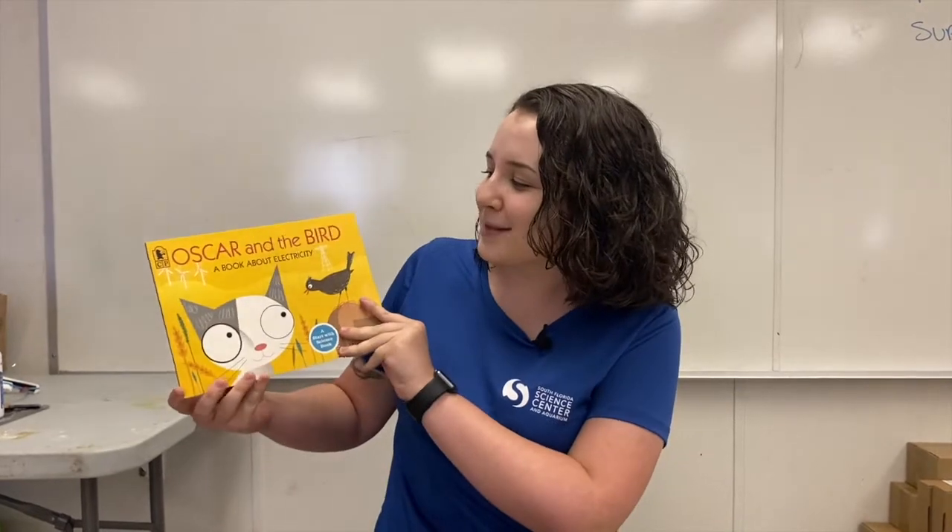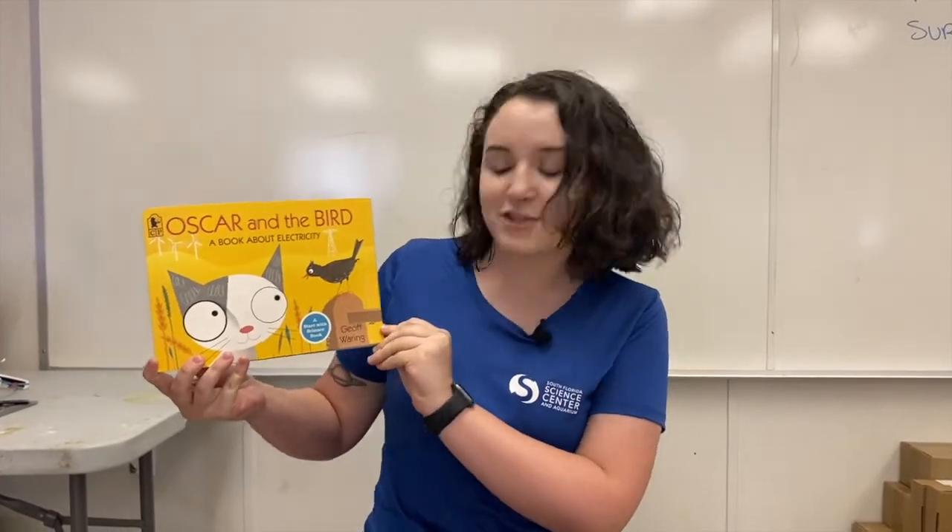Hello Future Scientists! My name is Miss Kayleigh and welcome back to another Future Scientist Storytime. Today we are going to be learning all about the exciting world of electricity with Oscar and the Bird, a book about electricity by Jeff Waring. I hope you guys enjoy. Let's go ahead and get started.